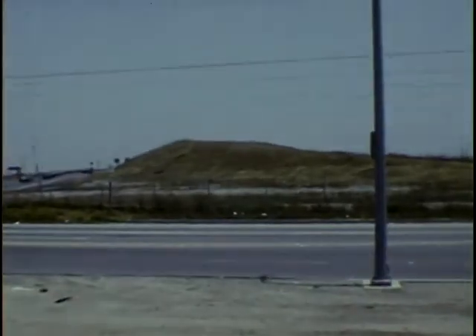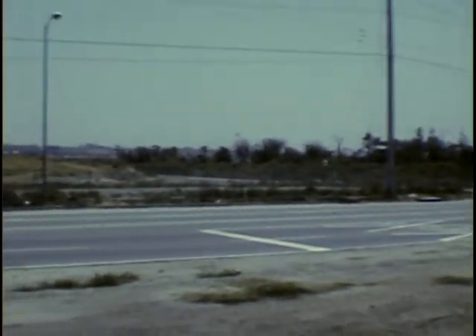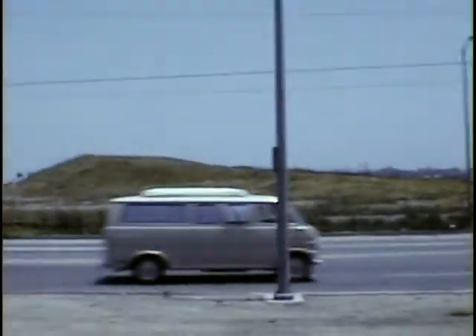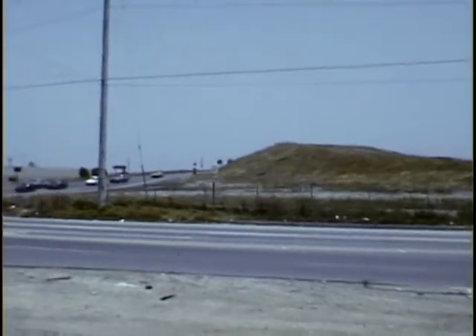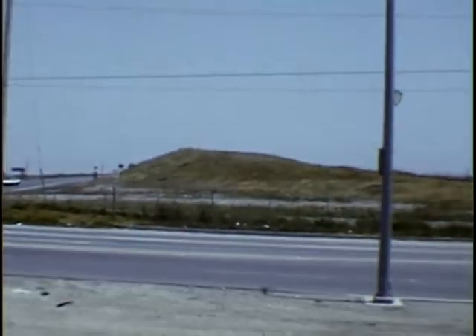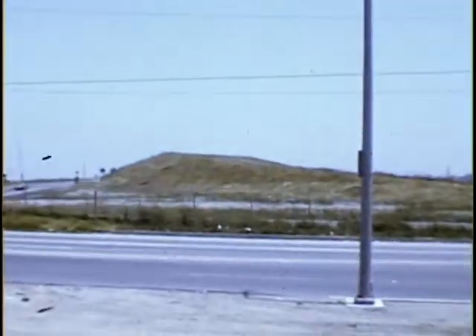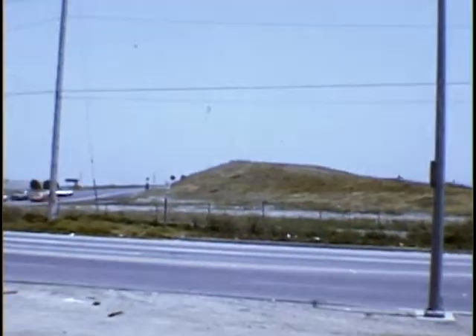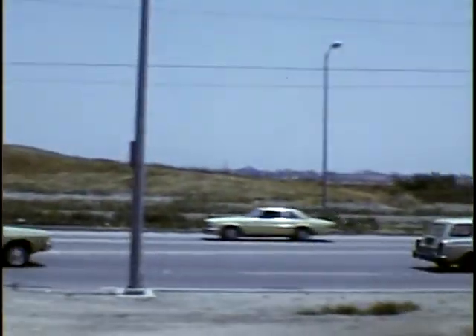Sunday afternoon, June 11th, we're in the Marina del Rey, taking a look at the Skateboard Park location. This shows the dirt that we will be removing, approximately 12,000 cubic yards.